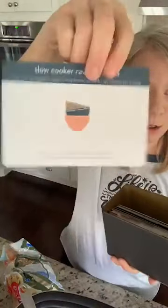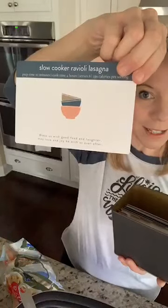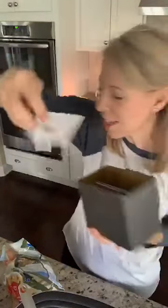Today we are having slow cooker ravioli lasagna. How many of you guys would love to be making this this morning? You can get the PDF at the link in the video, and if you scroll to the bottom, you can still get the tin on back order. How many of y'all are making dinner today?